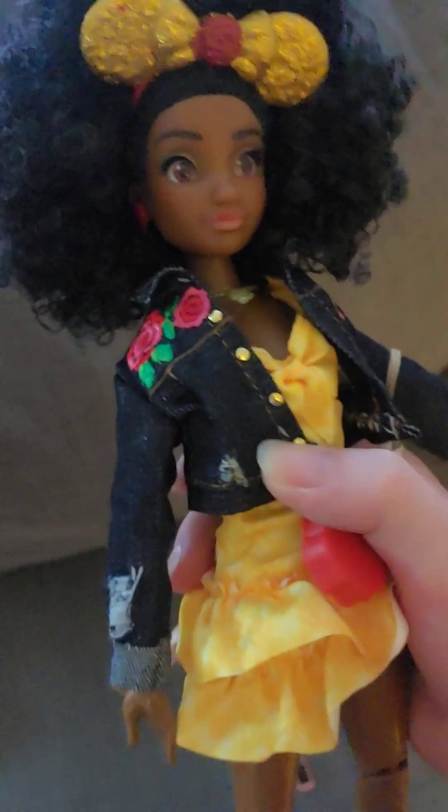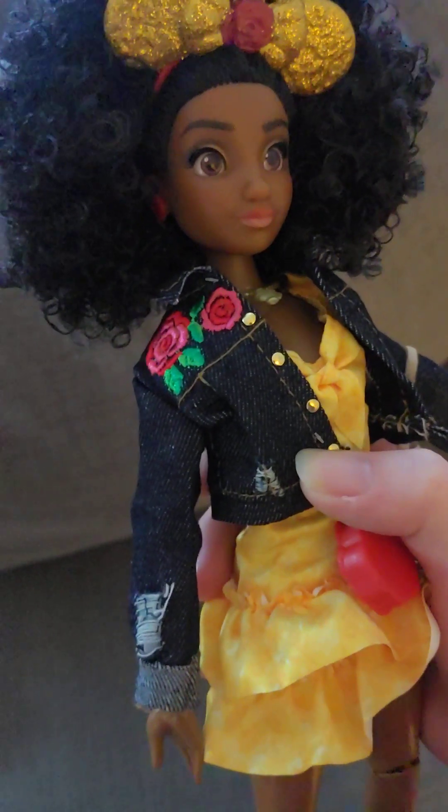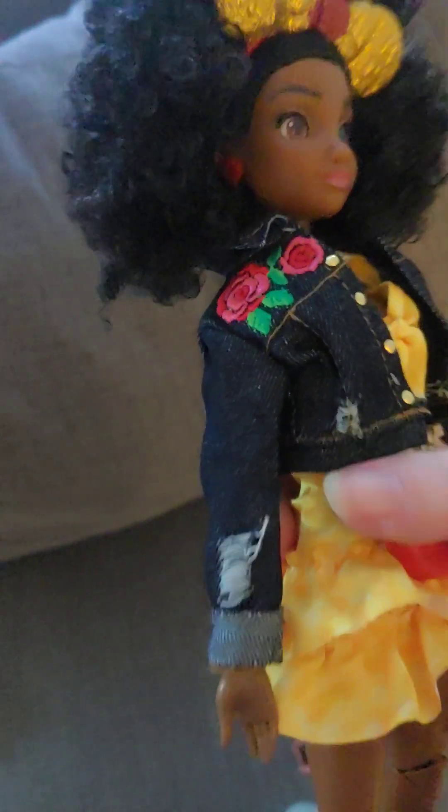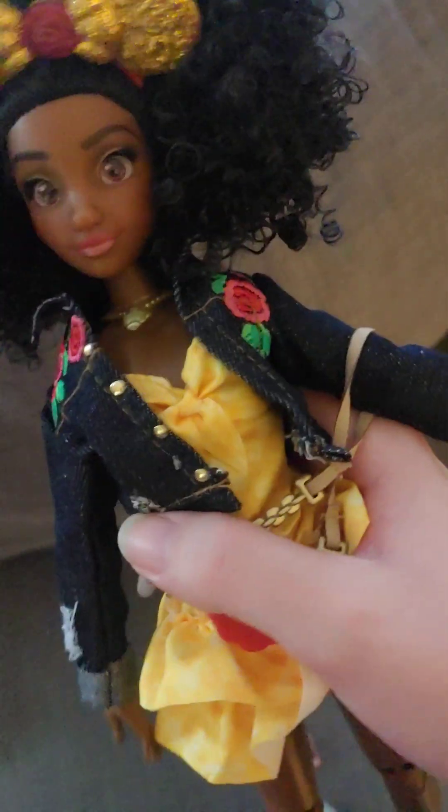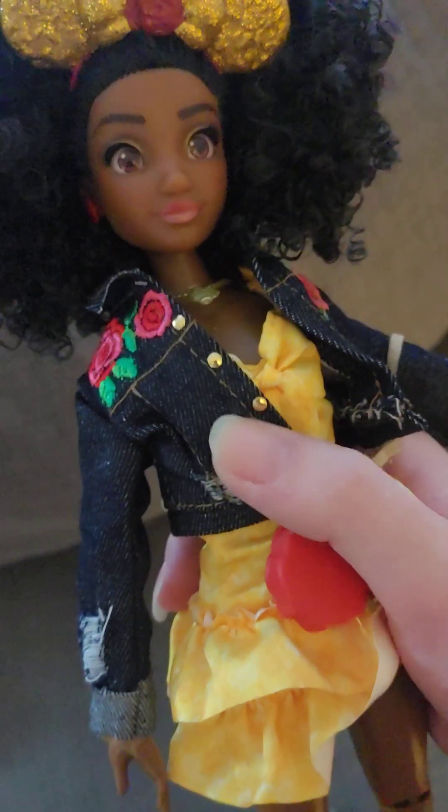She has a little jacket on that has some embroidered roses, and it has some little tears in it, so it's kind of worn. It's a denim jacket with embroidered roses.